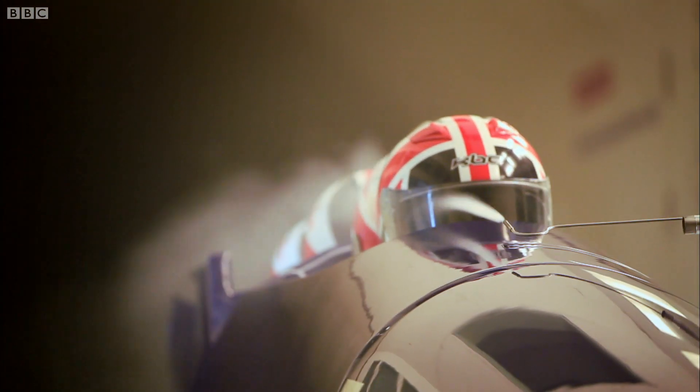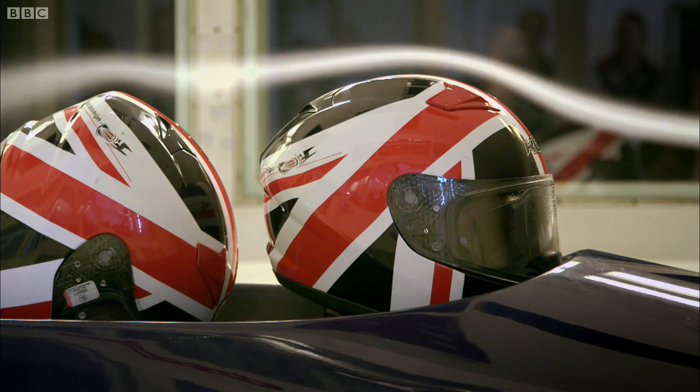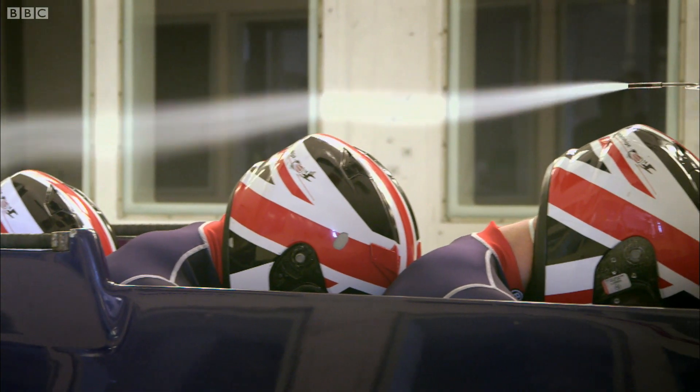Today they're testing the precise shape of the helmets. What difference can a helmet actually make? It can make a big difference. If you look at the athletes, the way they're sitting, just the way they're aligned in the sled, the way that the backs of the helmets are protruding from the sled — any of those can make a big difference.